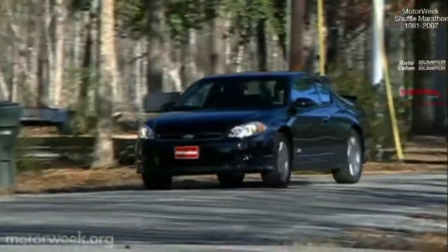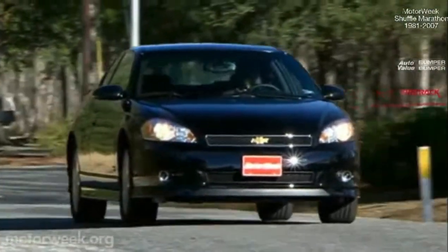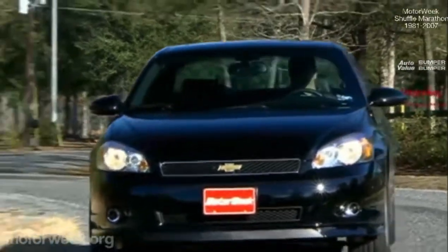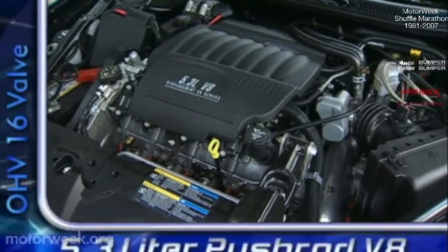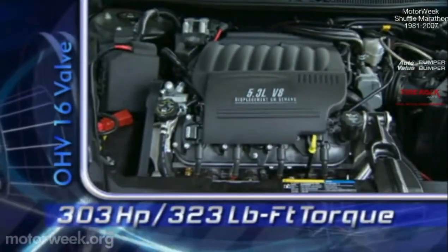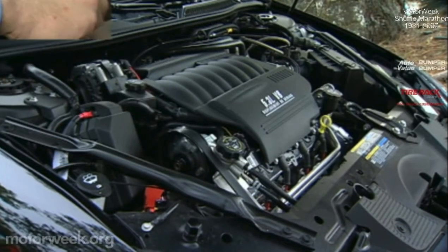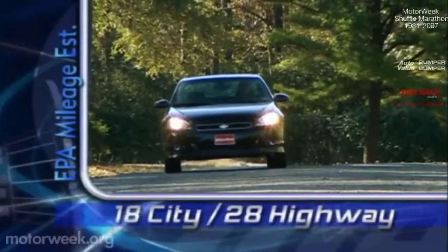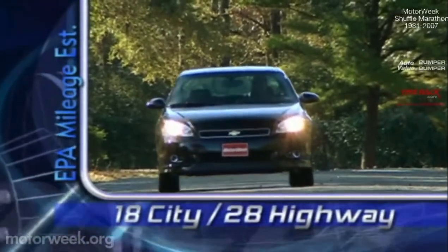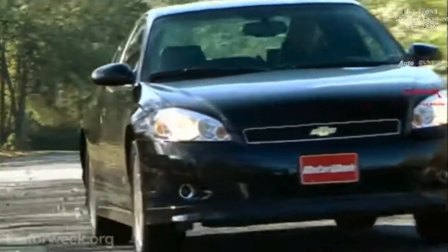That big power comes from a small block 5.3-liter, the Monte's first V8 in over 15 years. Along with the Impala SS, it also marks the first small block fitment in front-wheel-drive Chevrolets. The 5.3 cranks out 303 horsepower and 323 pound-feet of torque — that's 63 horses more than last year's supercharged V6. Attached to a four-speed automatic, the new V8 delivers V6-like fuel economy ratings of 18 city and 28 highway, thanks to GM's active fuel management that shuts down four cylinders during highway cruising.